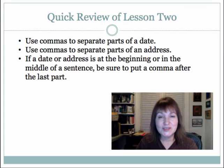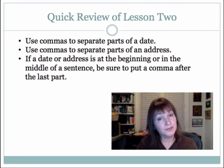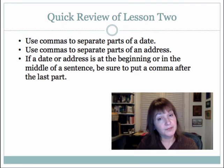Here's a quick review of lesson two. Use commas to separate parts of a date. Be sure to use commas to separate parts of an address, but don't put one before that zip code. And if a date or an address is at the beginning or in the middle of a sentence, be sure to put a comma after the last part. You're a little bit closer to conquering commas — thanks for listening to lesson two.